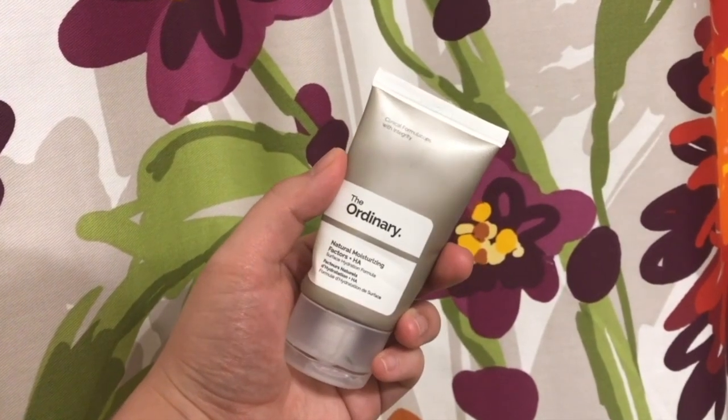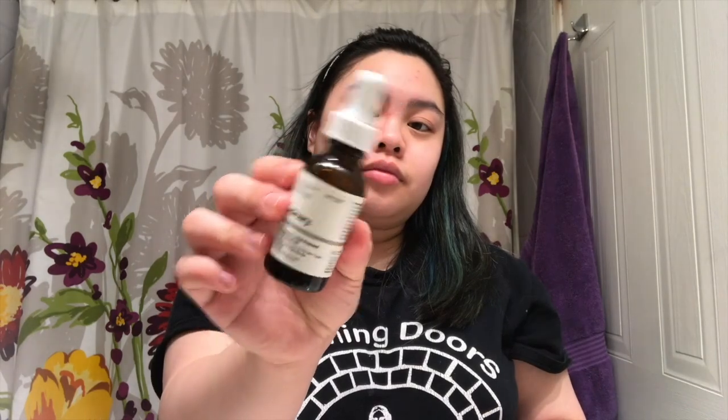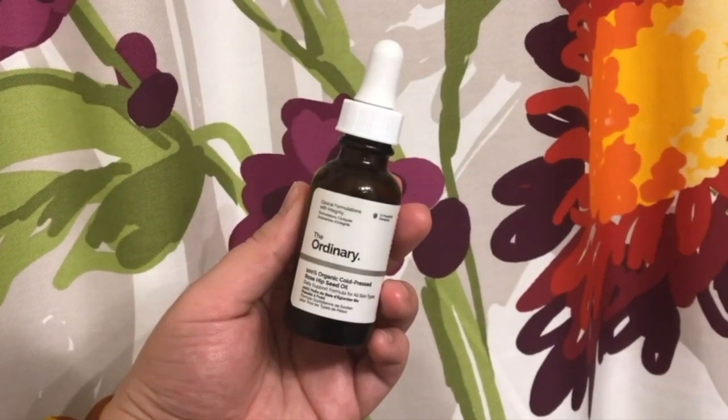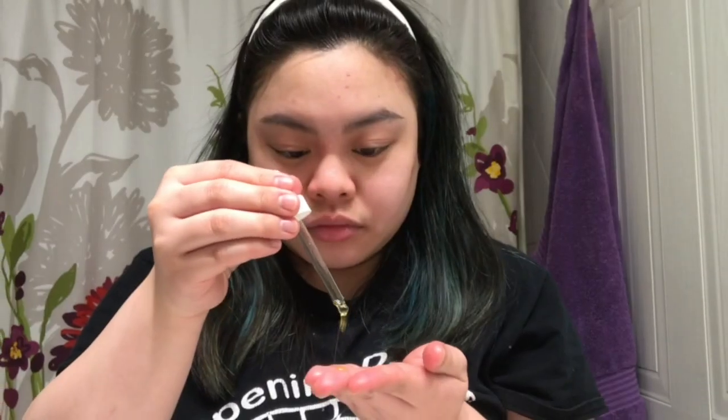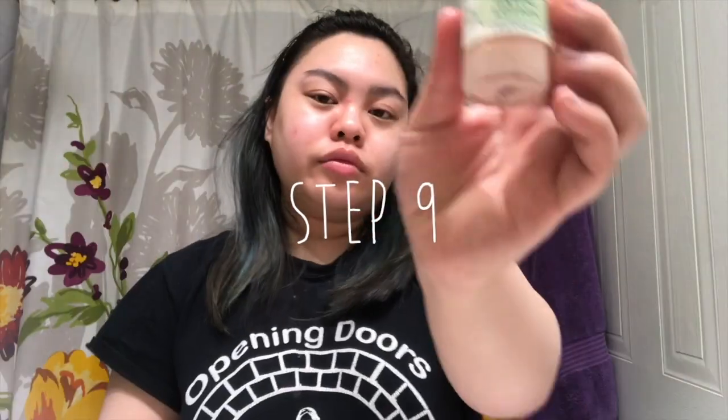Then we're going in with moisturizer — this is the moisturizing factors from The Ordinary. I really love their brand because it's so affordable and pretty good. I'm rubbing that all over my face, trying to be as gentle as possible. Once the moisturizer has sunk in, I take a few drops of the rosehip seed oil, also from The Ordinary, and pat it in so it doesn't disrupt the moisturizer and really distributes the product well. Nice and glowy!